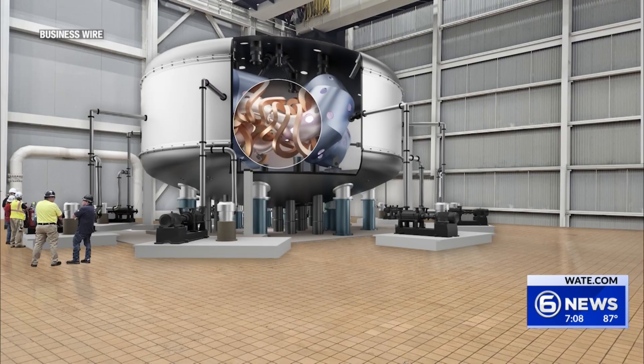Another power plant could be contributing to the power grid by as early as the mid-2030s.